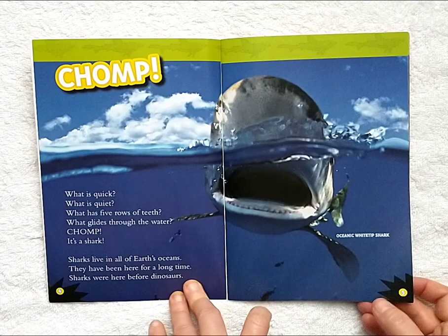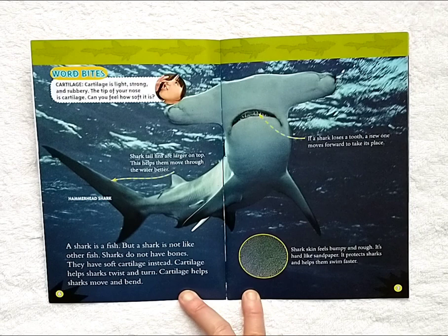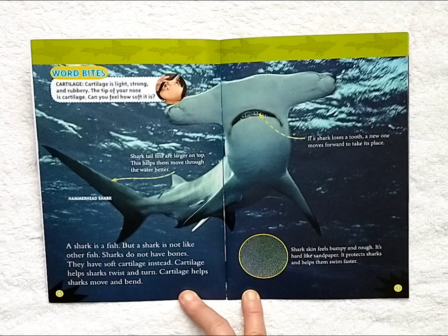A shark is a fish, but a shark is not like other fish. Sharks do not have bones. They have soft cartilage instead. Cartilage helps sharks twist and turn. Cartilage helps sharks move and bend.